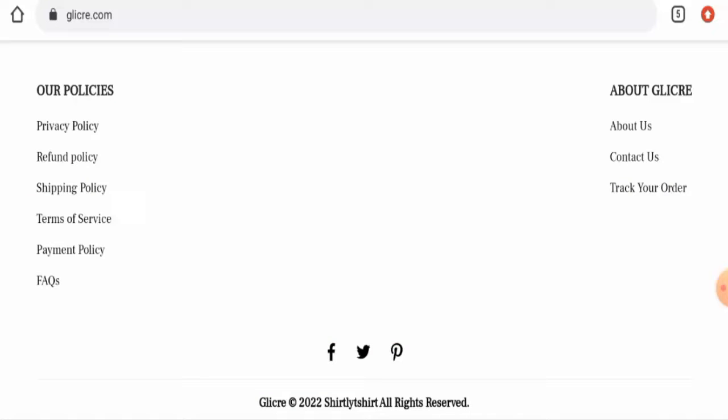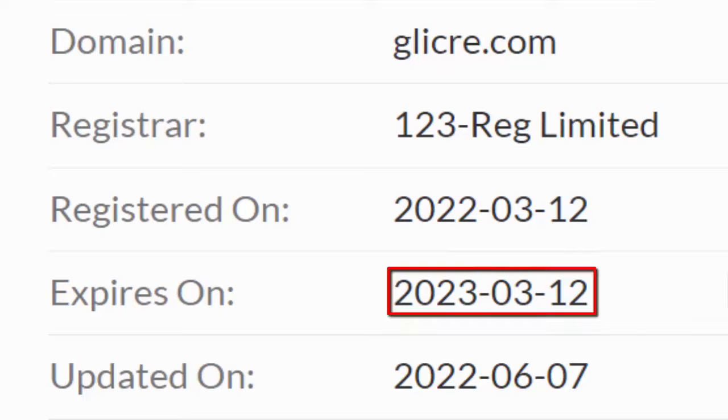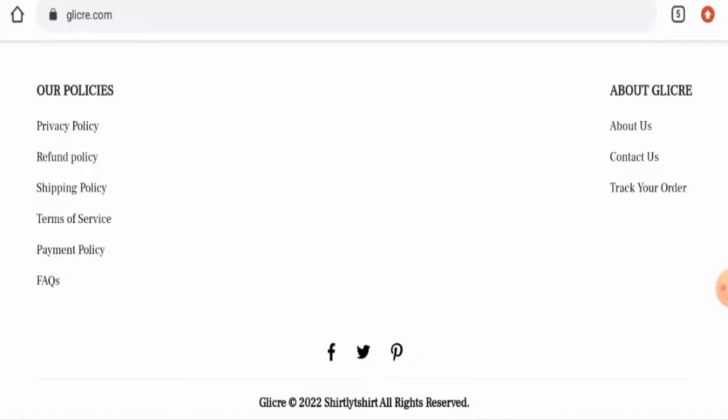Now we'll talk about the legitimacy factors with which you can judge whether this website is legit or a scam. This website is protected by the HTTPS protocol and SSL integration to keep details and transactions safe, which is a good sign. However, this website was registered on the 12th of March 2022 and is going to expire on the 12th of March 2023, which means it was created just a few months ago and hence cannot be trusted blindly.